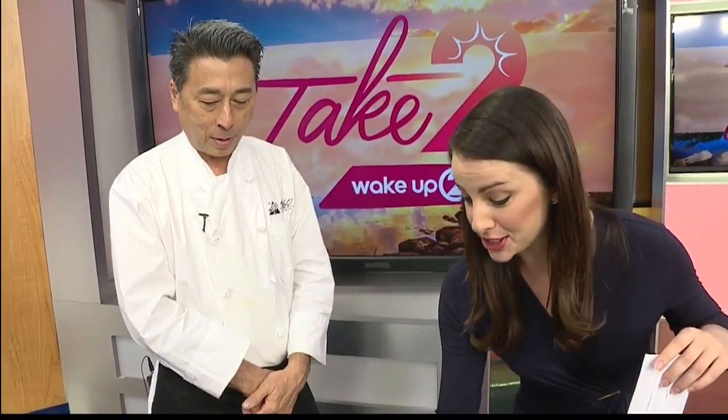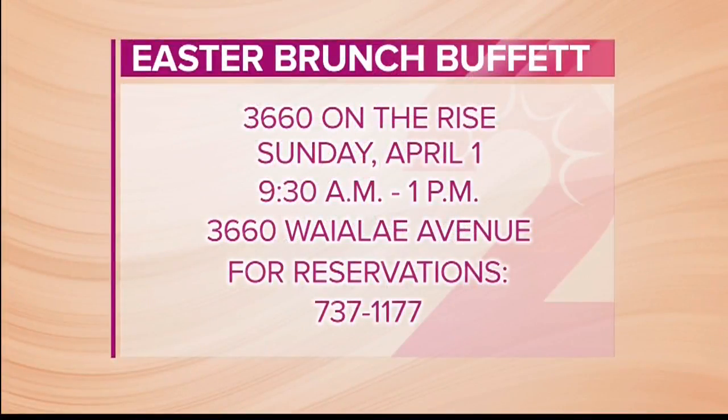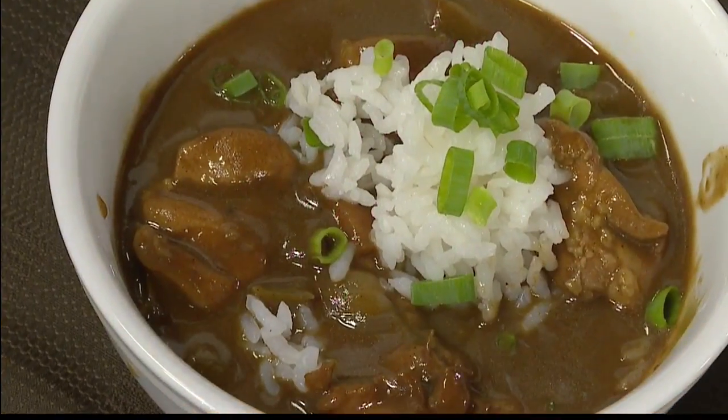I'm going to go in for bite number two, and while I do, tell us again how we can find you and how we can make reservations for your Easter brunch. We have 3660 On The Rise — it's 3660 Waialae Avenue, and the phone number is 737-1177. 737-1177. Chef, thank you — I'm going to eat that entire bowl before we head out.